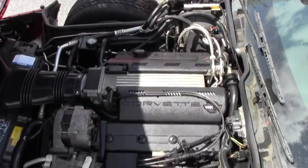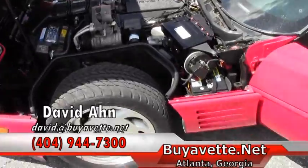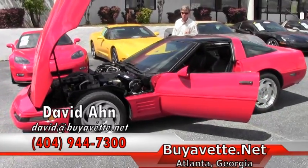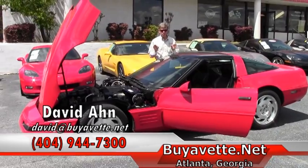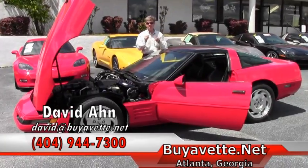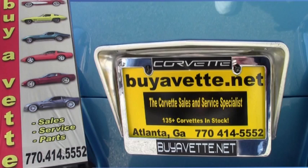If you're looking for a Corvette, you should consider Buy a Vet. We are the premier Corvette store in the United States. If there's any Corvette out there you're looking for, call me direct and always ask for David. Thanks a lot from Buy a Vet Atlanta.